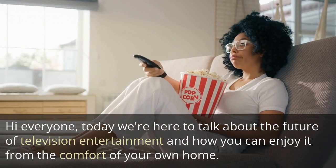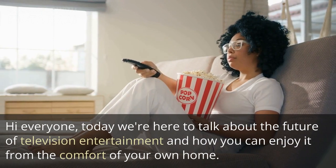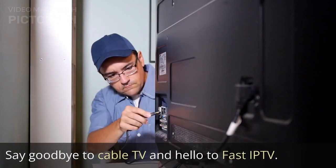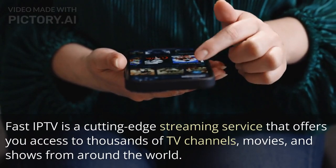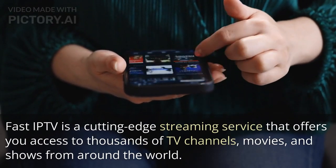Hi everyone, today we're here to talk about the future of television entertainment and how you can enjoy it from the comfort of your own home. Say goodbye to cable TV and hello to Fast IP TV. Fast IP TV is a cutting-edge streaming service that offers you access to thousands of TV channels, movies, and shows from around the world.